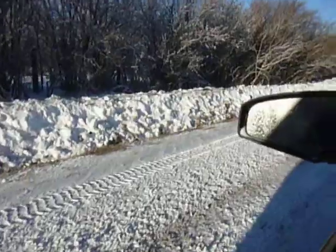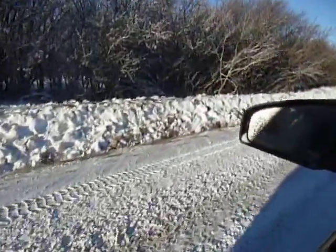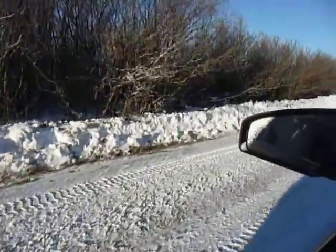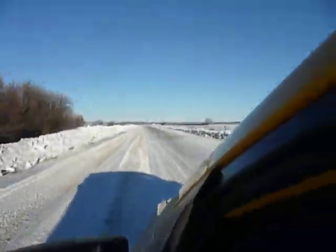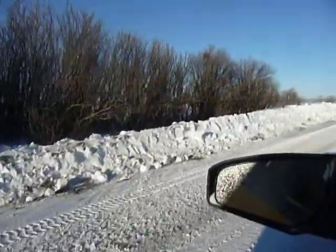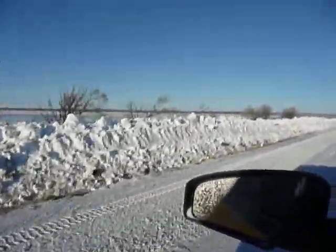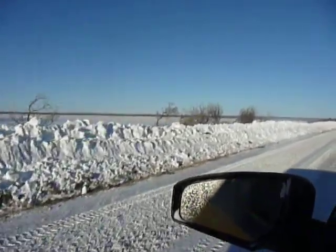Here we are again along the shelter belt. You can see that the snow has blown through the trees, but it's about the height of the crown of the road. Now as we're getting into the field area where there are fewer trees, we can actually see that the snow level is about two to three times higher than the ground.